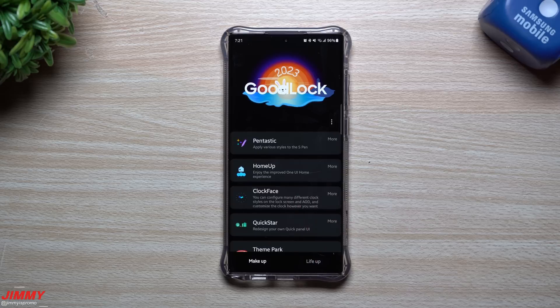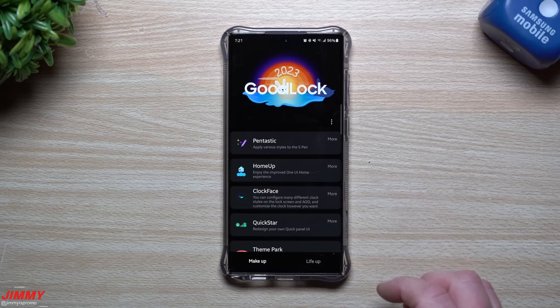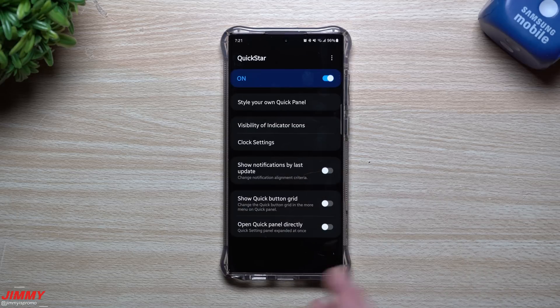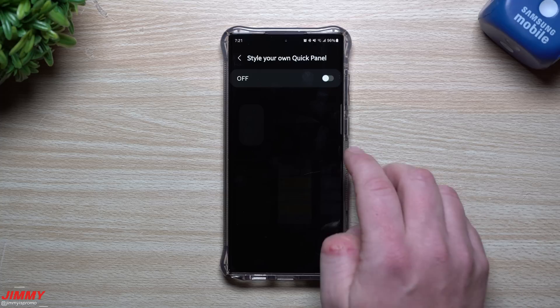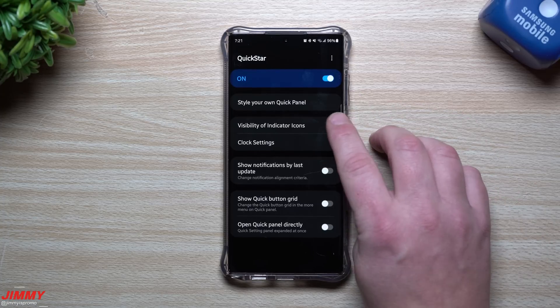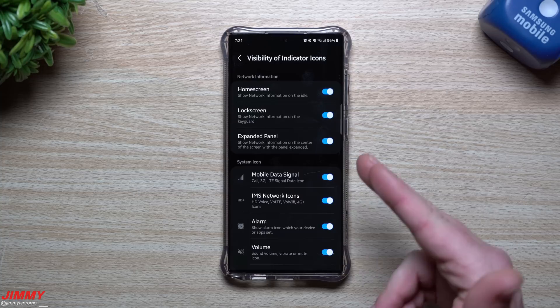Clock Face lets you have different clock faces for your Always On Display and lock screen — I also use it on my watch. Quick Star is a way to customize and style your quick panel. I don't play too much with it since I want my phone to look similar to yours, but you can go through and turn off certain status bar icons that appear at the very top.